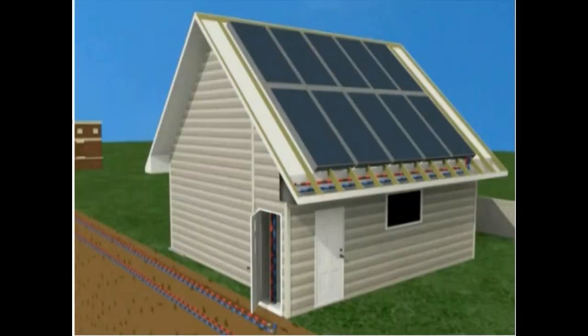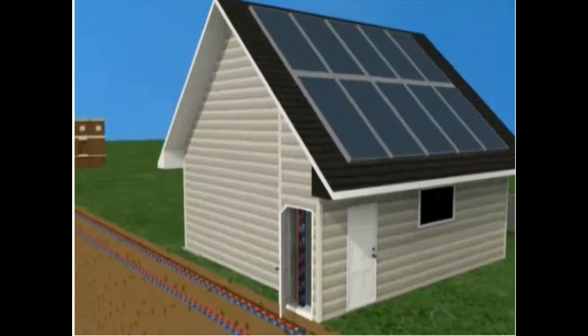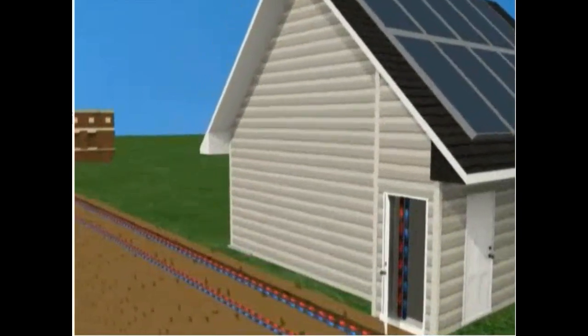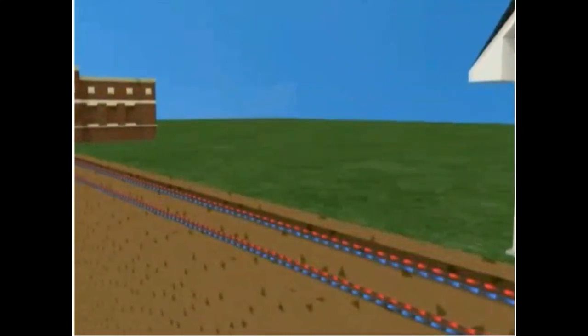An array of 800 solar panels located on garage roofs throughout the community generates 1.5 megawatts of thermal power during a typical summer day and supplies heat to the district heating system. From sunrise to sunset, the solar panels absorb the sun's energy and heat a glycol solution running through an insulated piping system that connects the array of collectors.